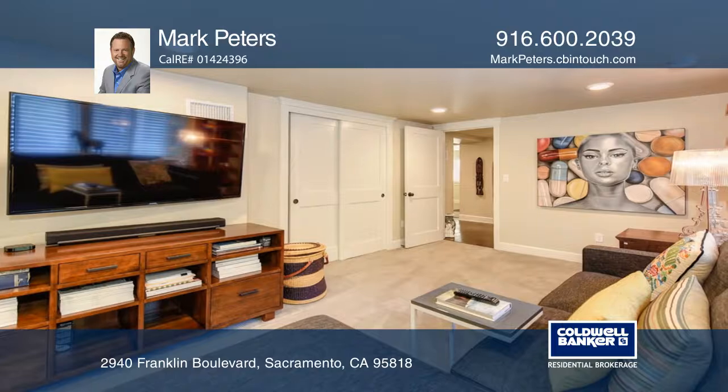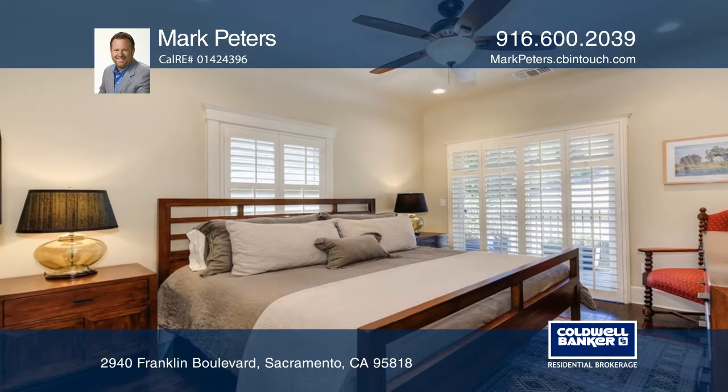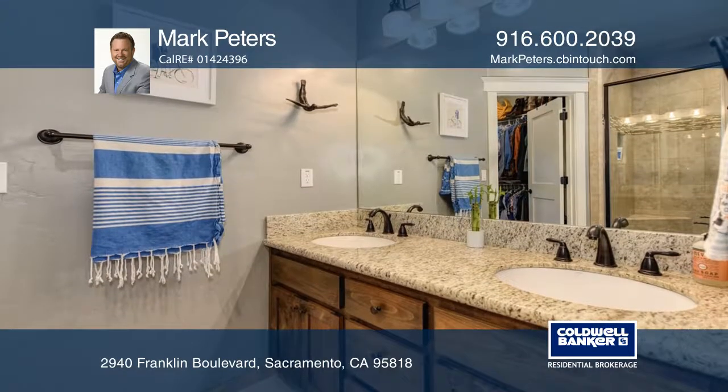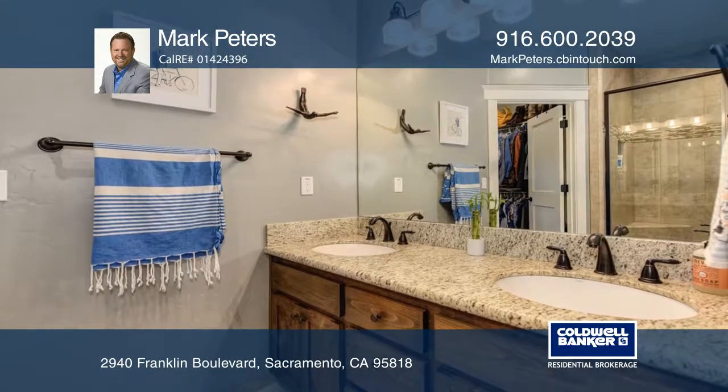The main level master retreat boasts sliders to the private deck, plantation shutters, a large stone floor shower, an ample walk-in closet, dual sinks, and a water closet.